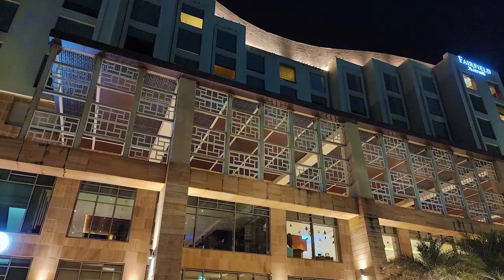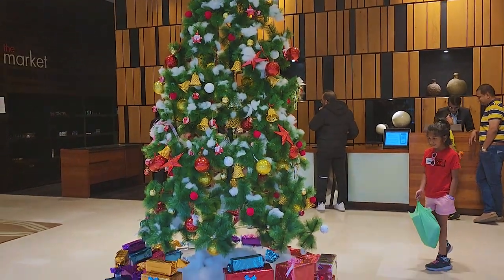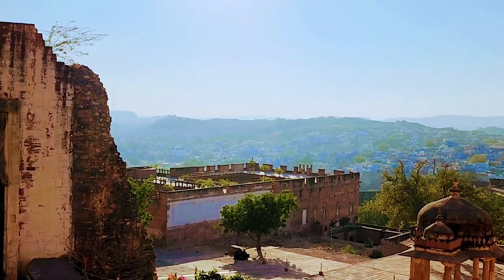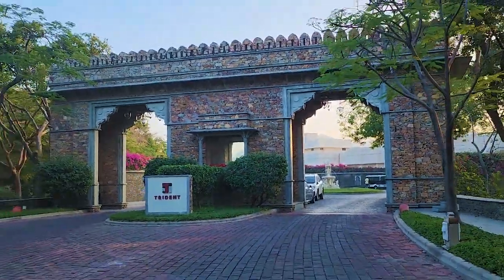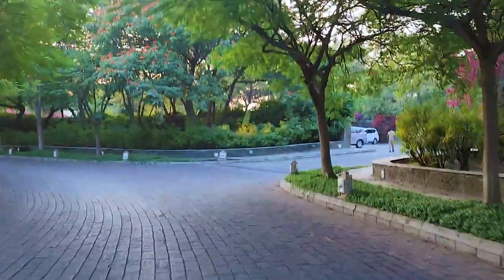Hi friends, we are back with our next vlog. Fairfield by Marriott is a relatively new hotel in Jodhpur and a pretty nice place to stay in the blue city. We drove in from the majestic Trident Udaipur and were accorded a warm welcome at Fairfield.